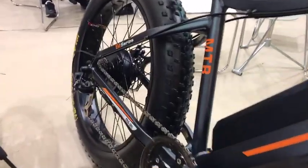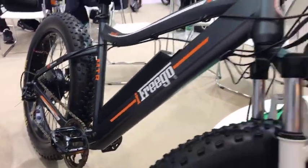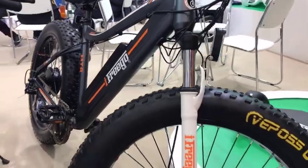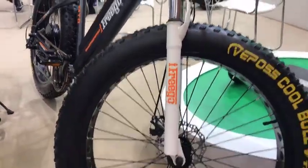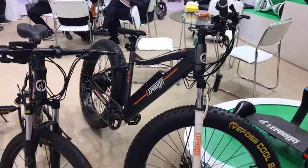It looks impressive. You've got some independent suspension here as well. What's the MOQ on this model? We can sell samples, and also if you want OEM or to do your own brand, we can accommodate that. What would the unit price be on just this standard model? It's about $700 USD FOB. Thanks very much. This is Freego — they're also in the EPT pavilion.